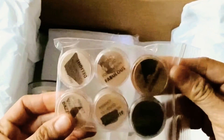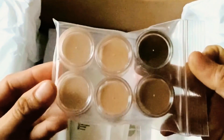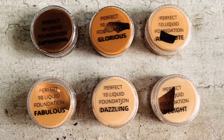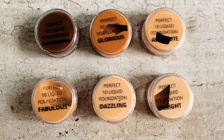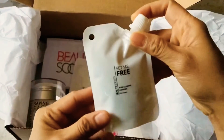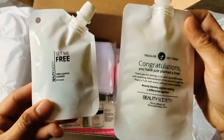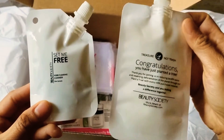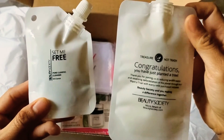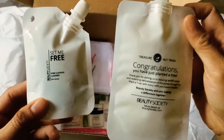Then I got Perfect 10 Foundation Samples in 6 different shades. These foundations are formulated with 10 age-defying ingredients, including Apple Stem Cells, Vitamin A, C and E, and so on. Then I got this Travel Size Set Me Free Cleanser and a refill of Keep It Light Oil-Free Cream Gel — a moisturizer that will make your skin plump and smooth instantly, without clogging your pores.